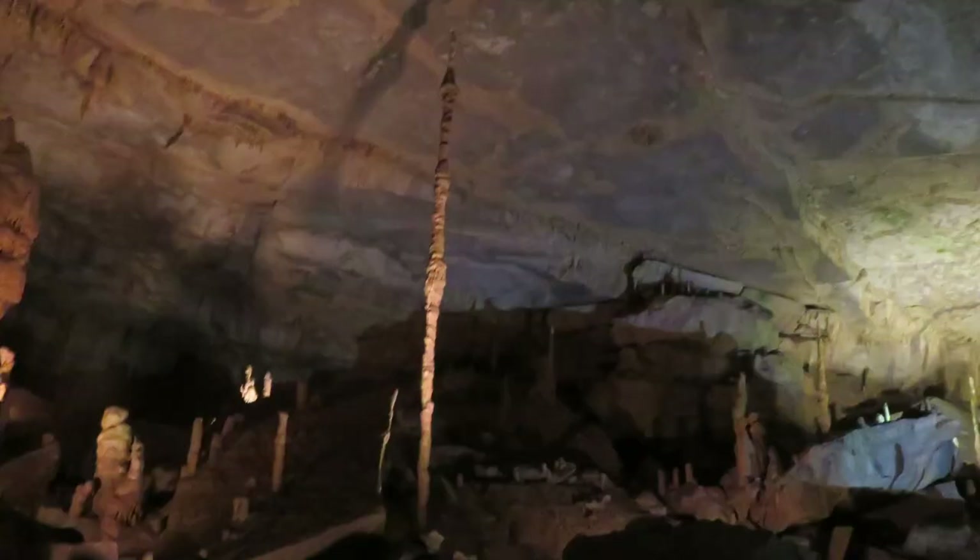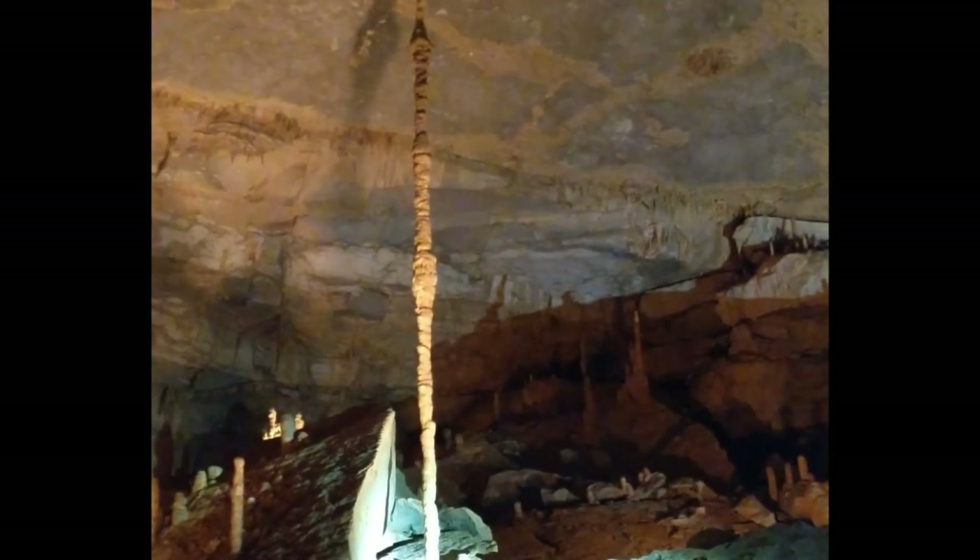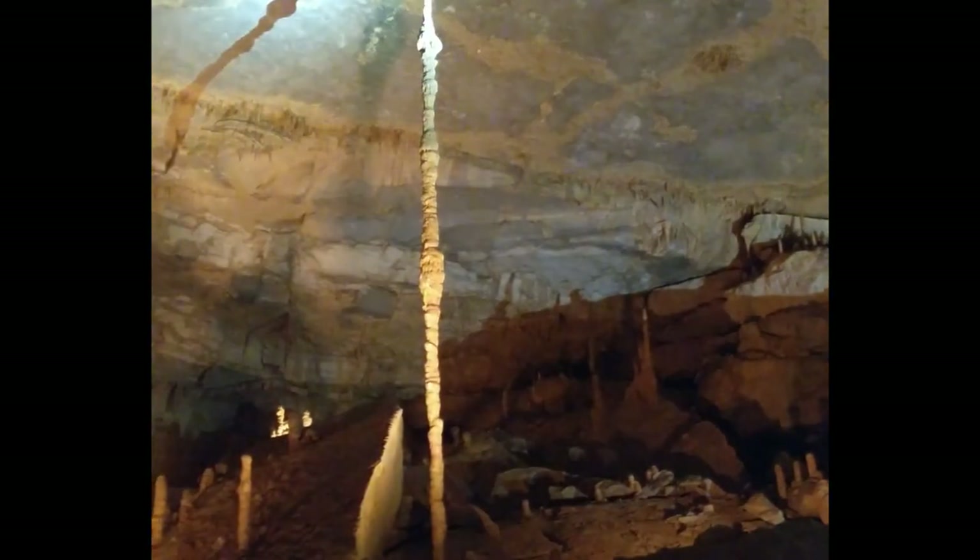I call this formation 'Improbable.' It's 27 feet tall, only four inches in diameter at the base, seven in the middle, and three on top.